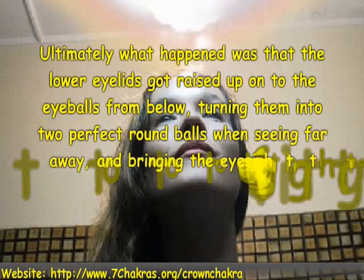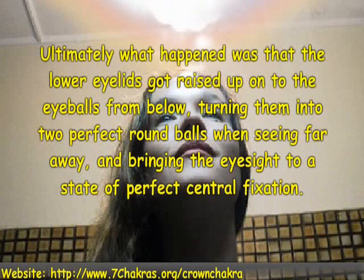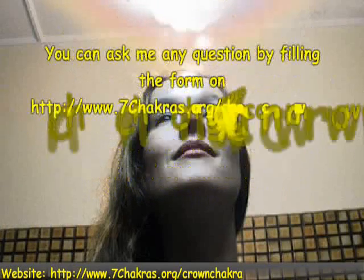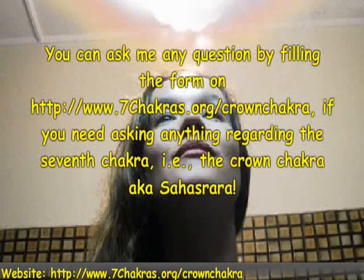Ultimately, what happened was that the lower eyelids got raised up onto the eyeballs from below, turning them into two perfectly round balls when seeing far away, and bringing the eyesight to a state of perfect central fixation. You can ask me any question by filling the form if you need to ask anything regarding the seventh Kegra — that is, the crown Kegrakusa.